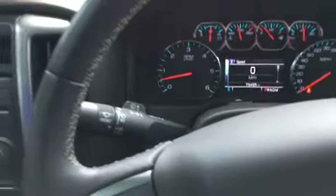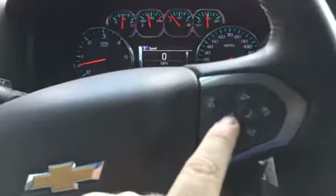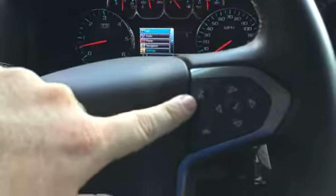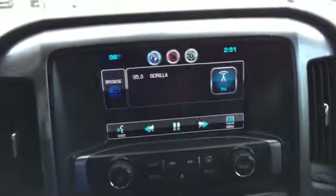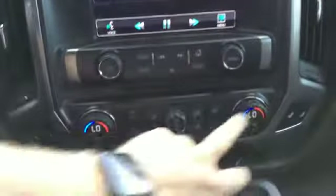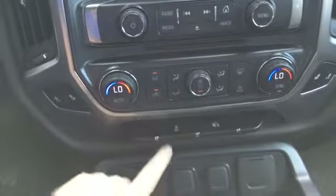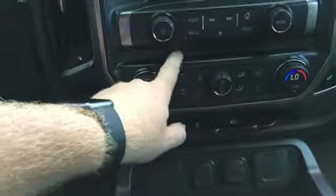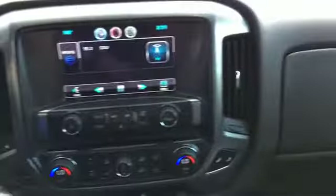79,000 miles on it. We've got a four-way pad here that controls the information in the cluster. Bluetooth and this is a voice command. Cruise controls over here. Backup camera. Dual climate control. Then you've got a cargo light and traction control. Heated seats. CD player to go along with the AM, FM, XM, and Bluetooth audio capabilities.